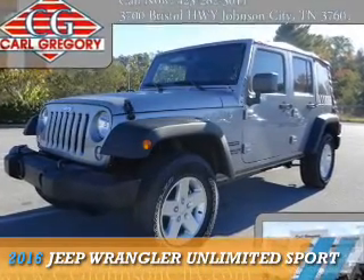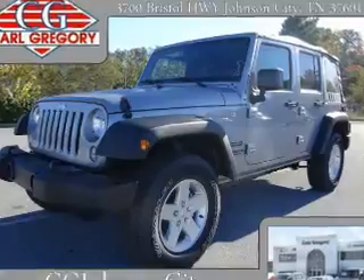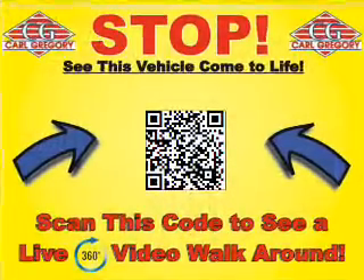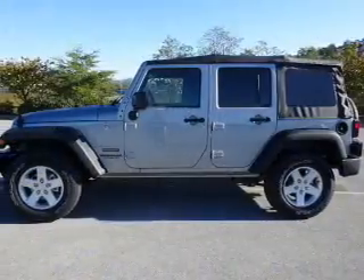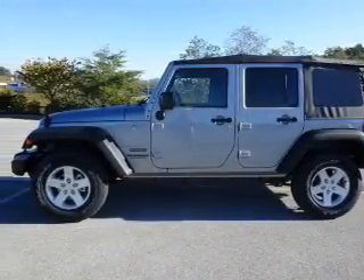Presenting the 2016 Jeep Wrangler Unlimited. It's powered by 4-wheel drive, a 3.6-liter 6-cylinder engine, and a 5-speed automatic transmission.